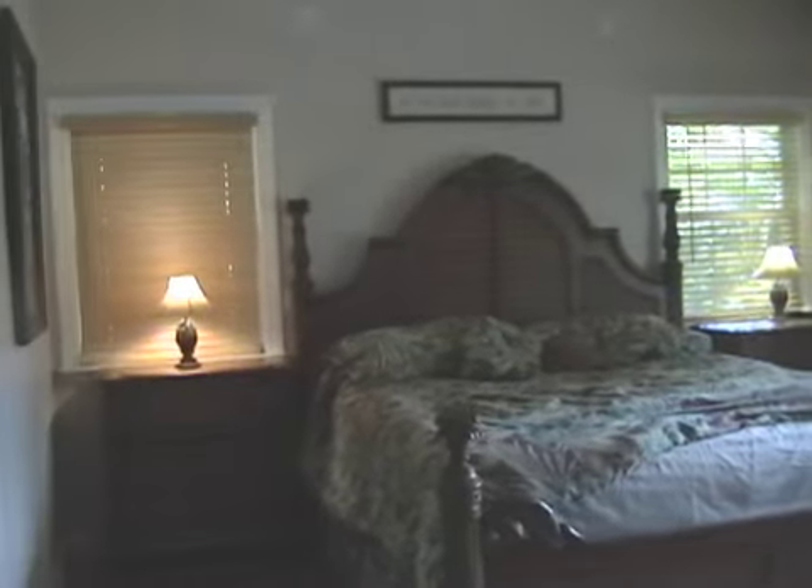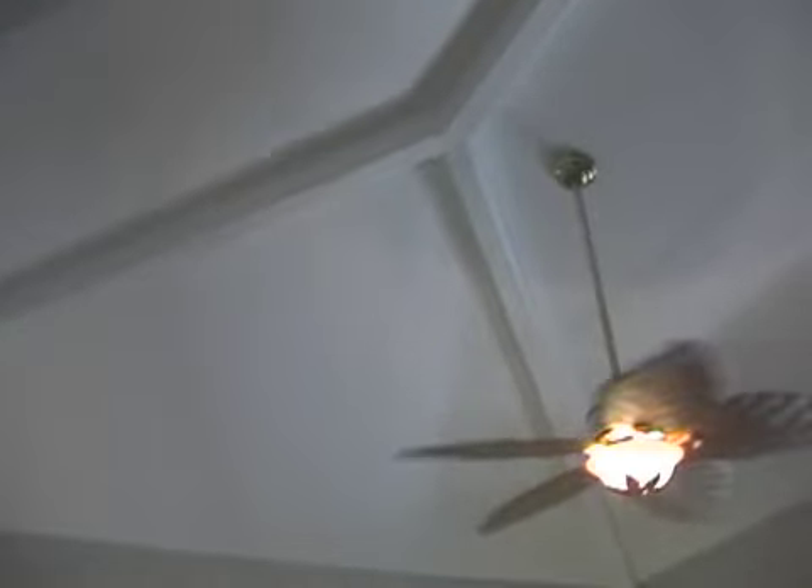And finally we have the master suite. It's a pretty large master bedroom. All of the rooms are outfitted with very nice fixtures and ceiling fan and light combinations.